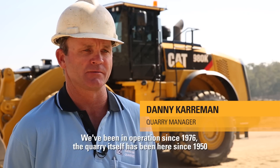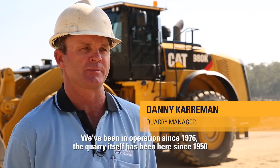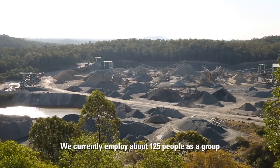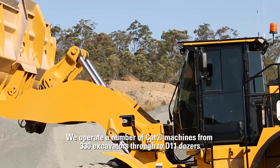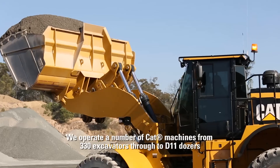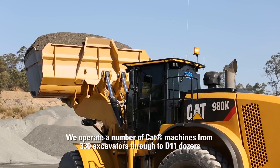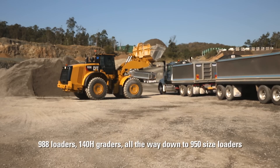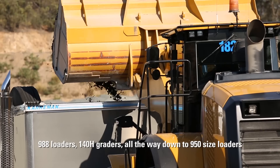We've been in operation since 1976. The quarry itself has been here since 1950. We currently employ about 125 people as a group. We operate quite a number of CAT machines, from 330 excavators through to D11 dozers, 988 loaders, 140H graders, all the way down to 950 size loaders.